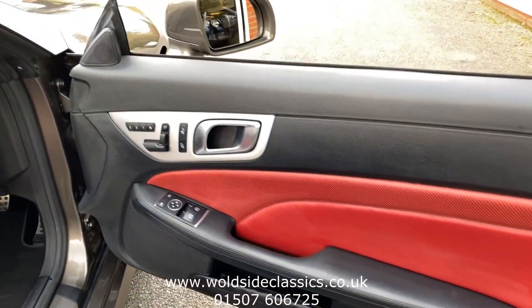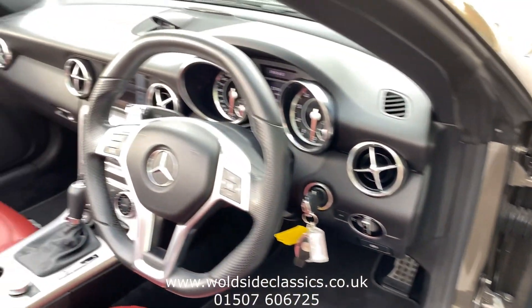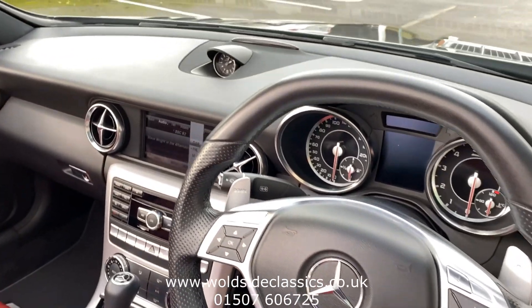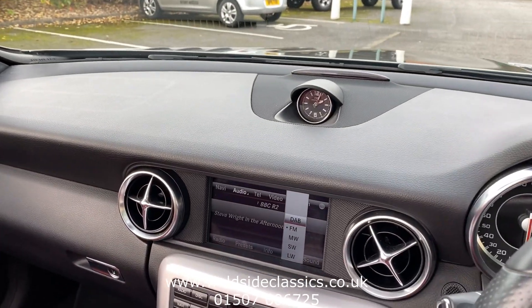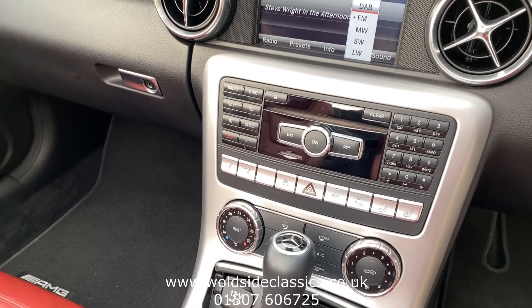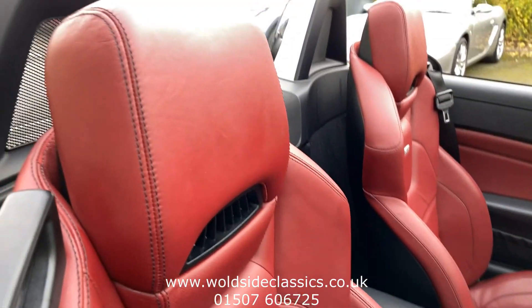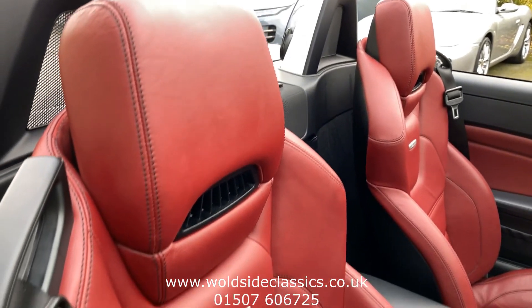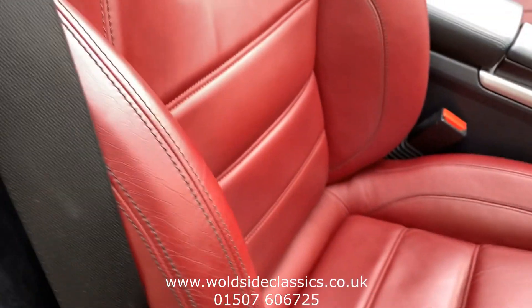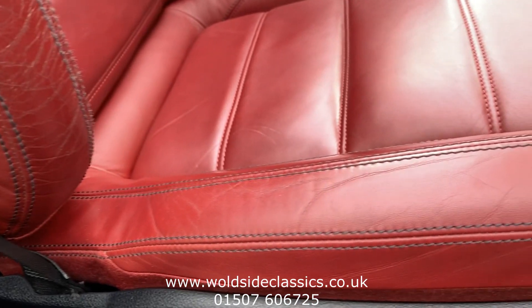It has memory seats for driver and passenger, electric mirrors, and paddle shift on the steering wheel. There's a clock, a navigation system, and heated seats. The seats are in great condition — just a slight bit of wear on the driver's bolster, which will pick up quite nicely.